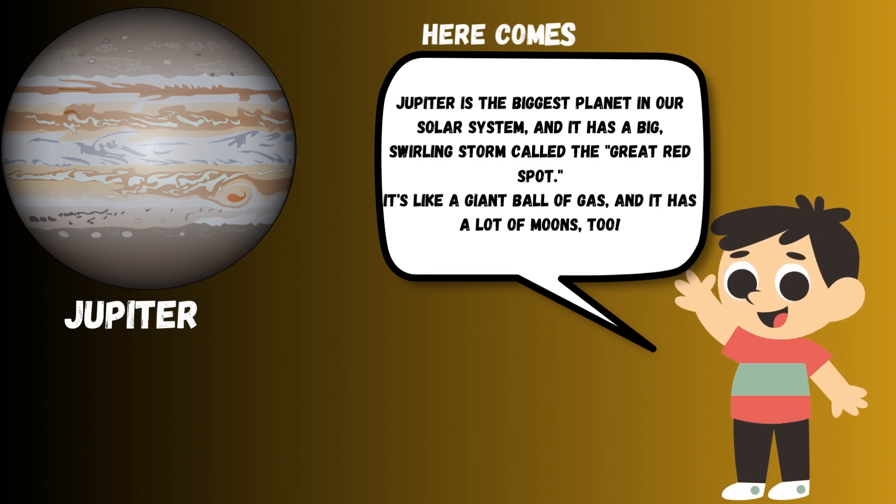Jupiter is the biggest planet in our solar system, and it has a big, swirling storm called the Great Red Spot. It's like a giant ball of gas, and it has a lot of moons, too.